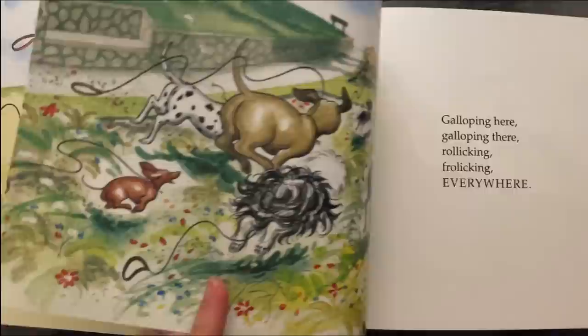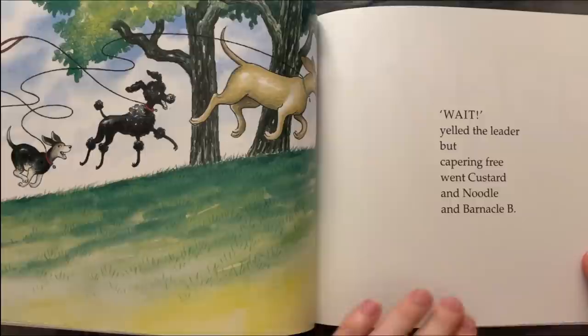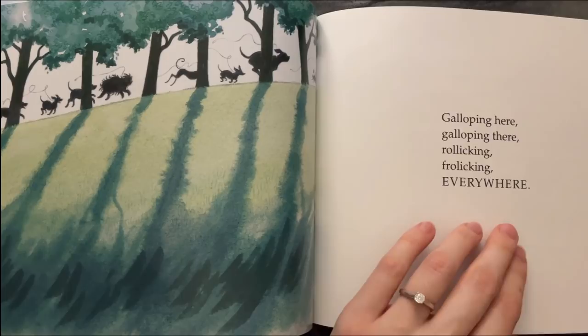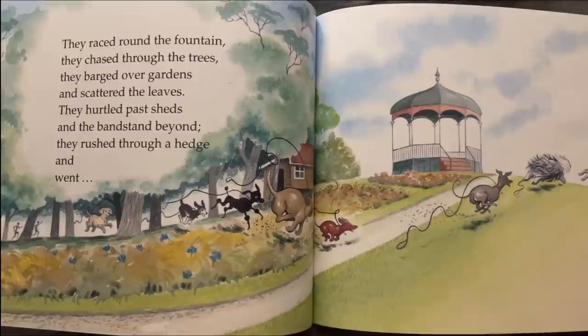Galloping here, galloping there, rollicking, frolicking everywhere. 'Wait!' yelled the leader, but a capering frame when Custard and Noodle and Barnacle came. Galloping here, galloping there, rollicking, frolicking everywhere. They raced around the mountain, they chased through the trees, they parted over gardens and scattered the leaves. They hurtled by sheds and pasted beyond, they rushed through the hedge and went splash in the pond.